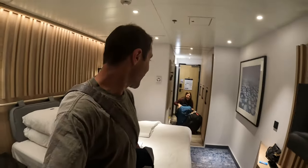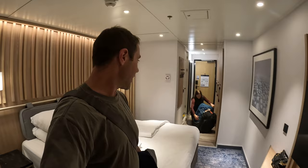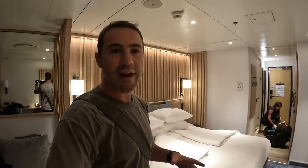Our bags made it from Iceland all the way to Greenland and were automatically transferred to the ship for us — we didn't have to pick them up at the airport; they just appeared like magic. We've got about 10 minutes before the mandatory safety briefing, and then we do the parker and boot exchange to make sure they fit, swapping them out for a different size if needed.